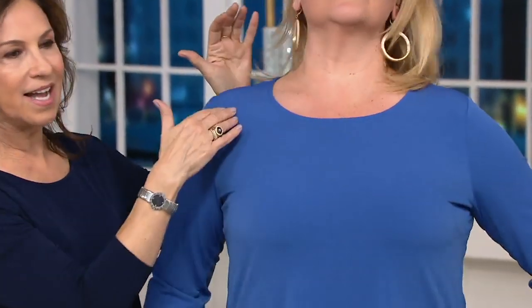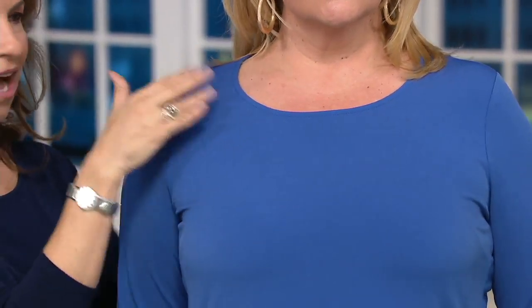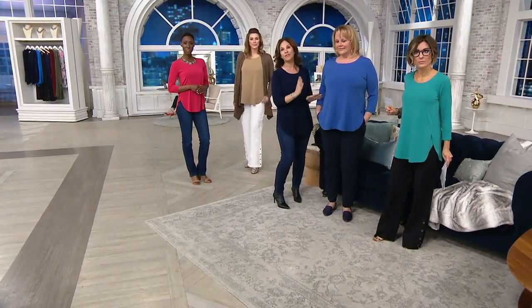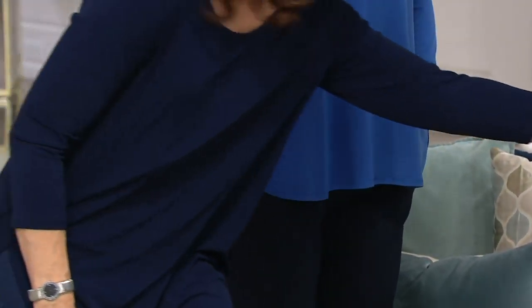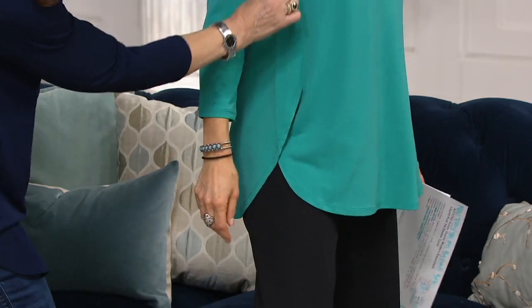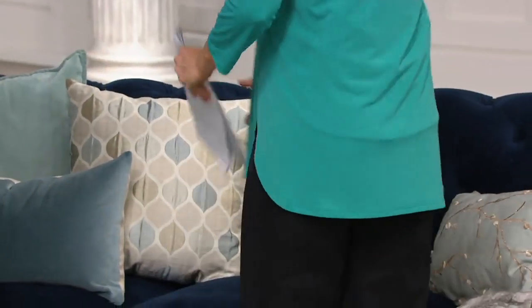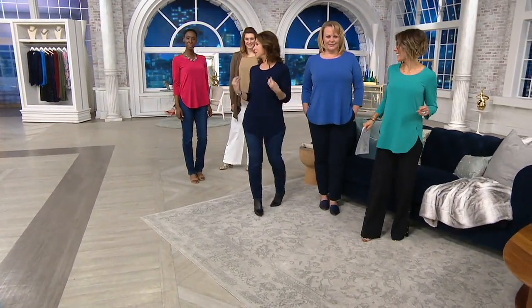Look at that neckline — it's wonderful because it's not too low of a scoop, still covering the décolleté a bit. If you have sunspots or wrinkles, it's nicely covered, but it opens you up. This is that easy piece to wear — you'll wear it casually, you'll wear it dressy, every single day. The seam comes forward — it has a panel right in here that makes you feel like a fashionista. That panel is why it's shaping your body without being oversized.